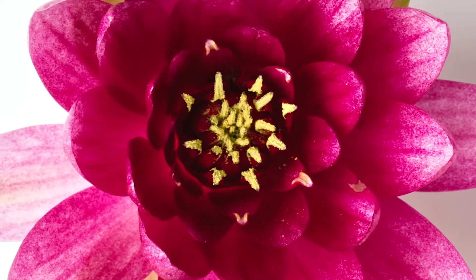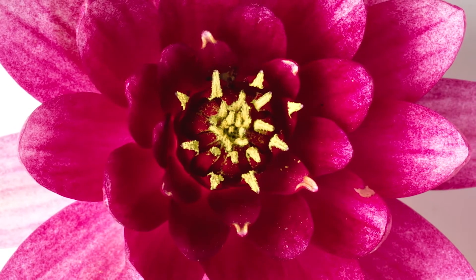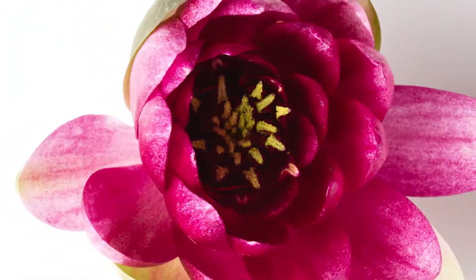The inside of the petals grows under bright light and the flower opens. If there is not enough light, the outer side grows and the flower closes.